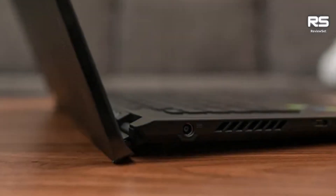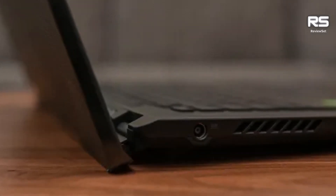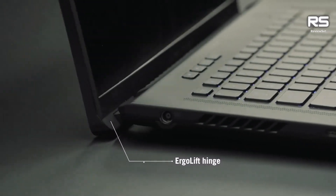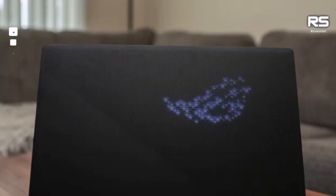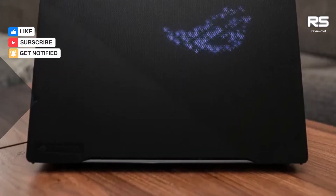In addition, the Zephyrus M16 has a stylish and lightweight design, making it easy to carry around. Overall, the Asus ROG Zephyrus M16 2023 is an excellent choice for gamers who demand the best performance and features. It is a powerful and versatile laptop that is perfect for gaming, content creation, and productivity.